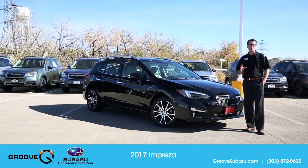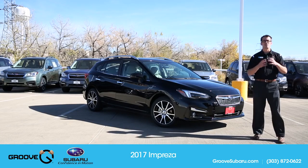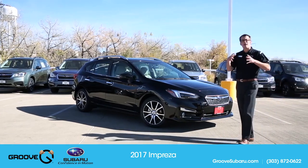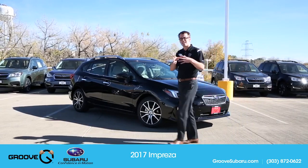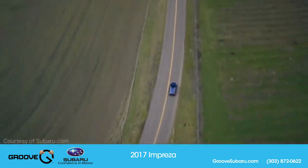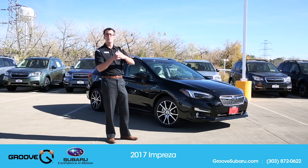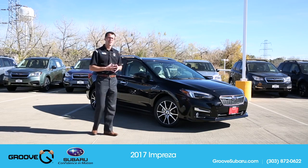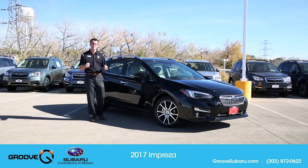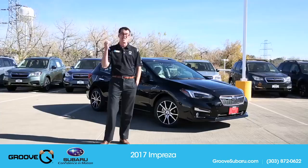The new global platform is the real future of what Subaru will become — they'll use it on a number of different models, and the Impreza is the first. It's modular in nature, so you can adjust, stretch, and widen it. It has a 70% increase in body rigidity, a 50% decrease in body roll, and a 40% increase in impact absorption. They've also lowered it by about half an inch, giving a noticeably sportier, stiffer, more responsive feel that makes this car much more fun to drive than even a year ago.